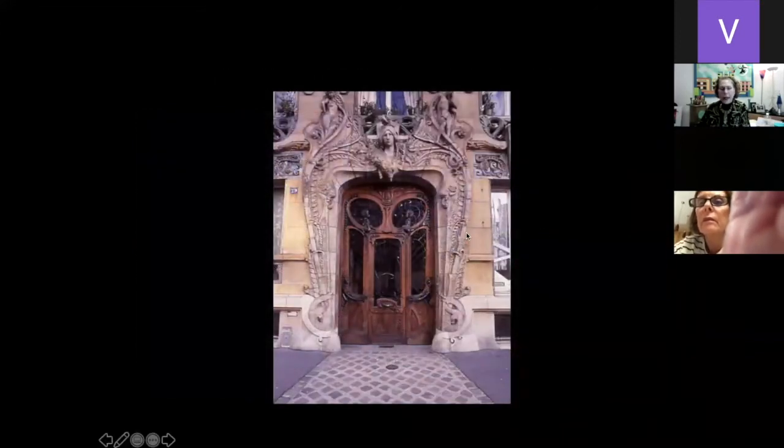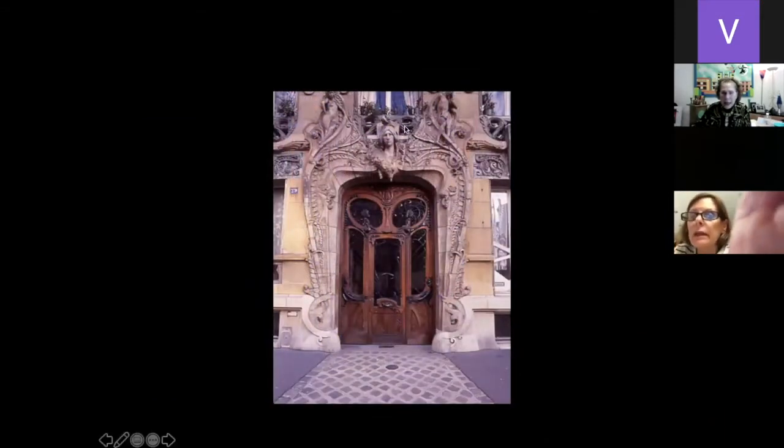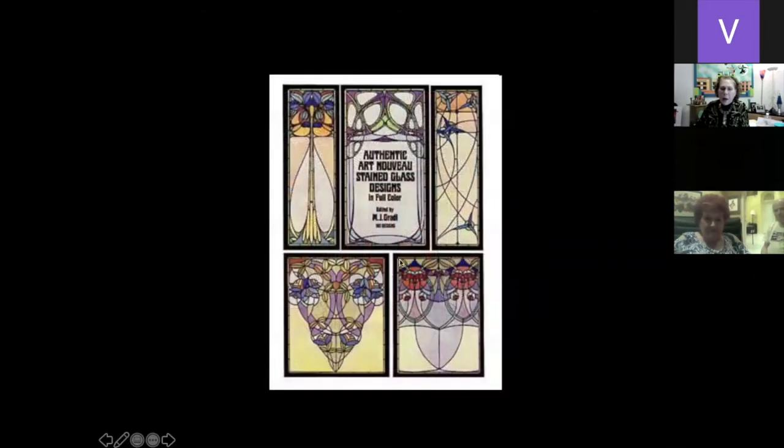This is a very famous doorway in Paris in the Art Nouveau style. We don't see any straight lines — we see organic, feminine, flowery things growing. We see vines, women's heads, very feminine circles. Even the doorknobs aren't straight — everything is curved. We'll see this in Art Nouveau stained glass patterns: no straight lines, vines and flowers, very feminine. Tiffany glass is a good example of Art Nouveau.